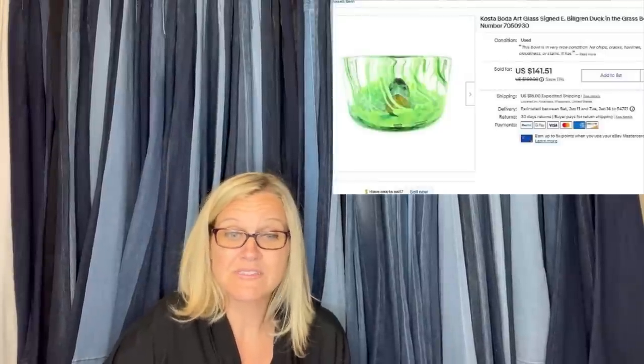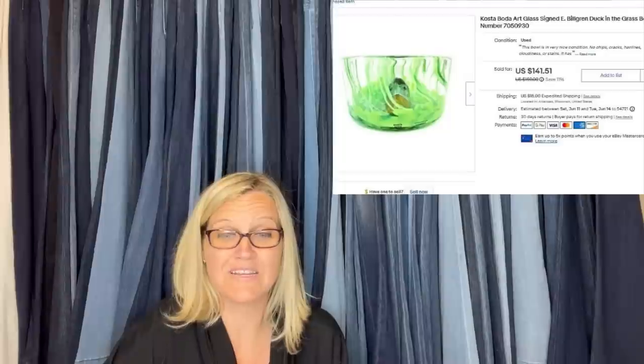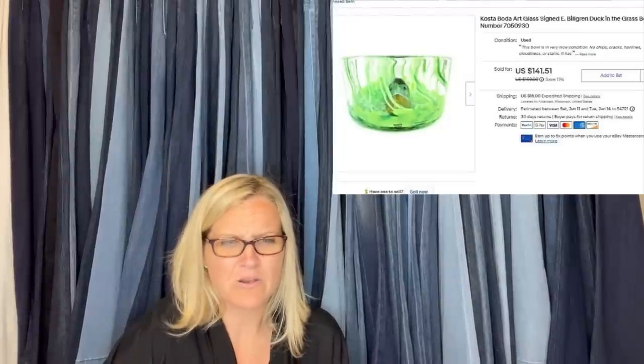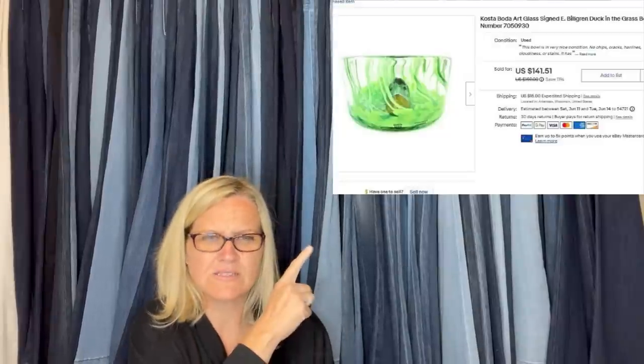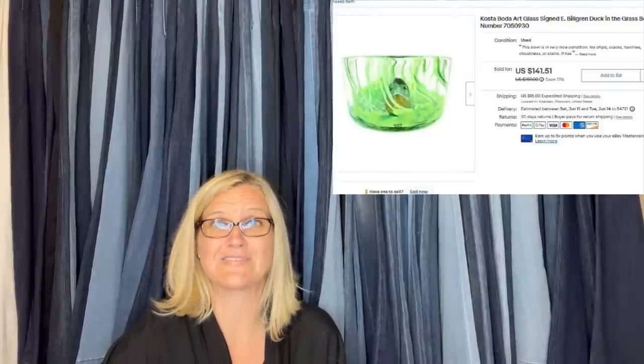The next one: I bought this unusual duck bowl for $3, and it sold for $140 plus shipping. I've done better, but this was this month's so far. It's an unusual duck bowl — $3 in and $140 out is fantastic.